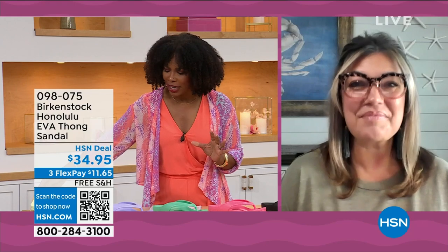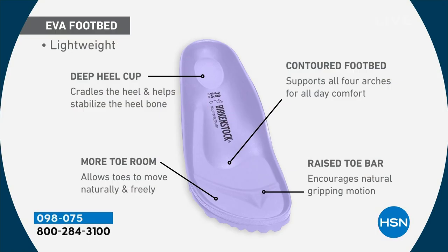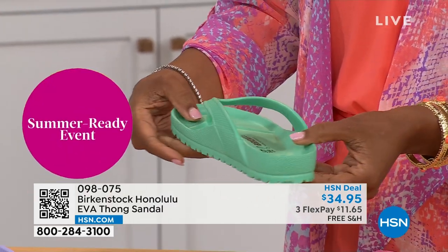For somebody who hasn't tried these and wonders if it's the same footbed — it's the same contour of the footbed. It's amazing that we're able to put the traditional Birkenstock footbed in an EVA sandal at this price point. You're getting everything — the deep heel cup to cradle and stabilize your heel, contoured footbed supporting all the arches of your feet, a roomy toe box so your toes move freely, and the toe bar creating a natural gripping motion and circulation in your legs. All of this inside an EVA — most flip-flops out in the market are flat as a pancake, giving you no arch support. But this is a real Birkenstock, not an imitator.